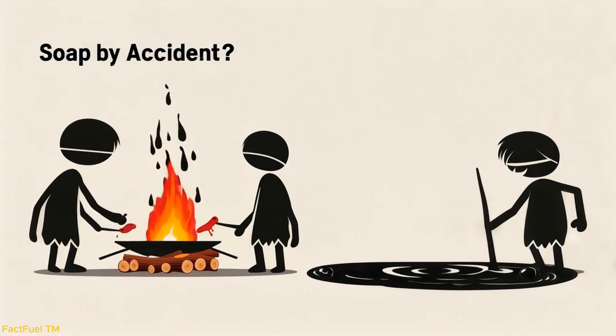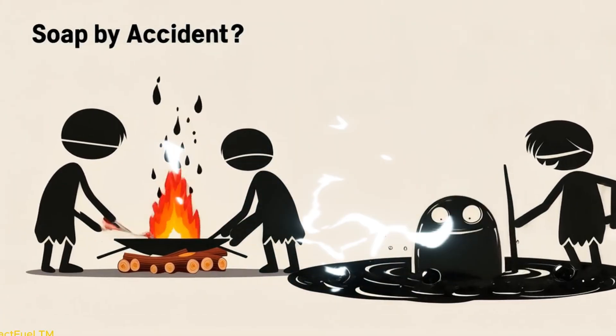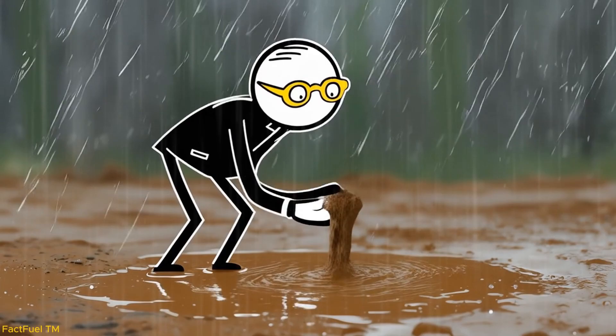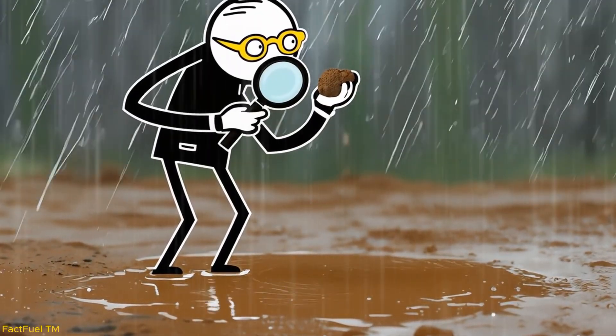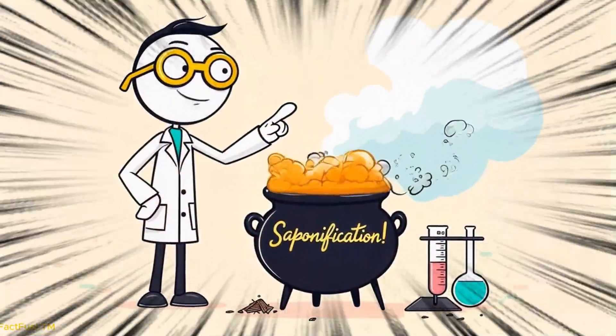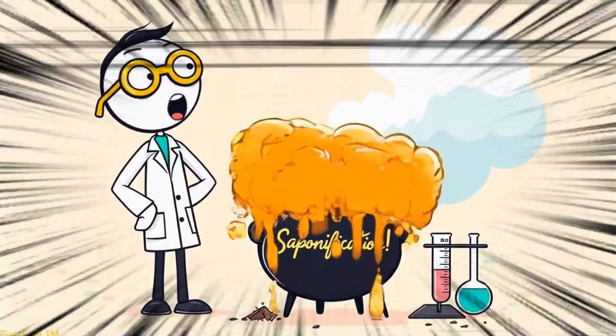The first soaps may have been discovered by accident. Imagine ancient people cooking meat over a fire, where animal fat dripped onto ashes. When rain fell, a strange mixture formed in the soil, and those who touched it noticed that it seemed to clean their hands better than plain water. What they stumbled upon was the principle of saponification, the very same reaction used today.